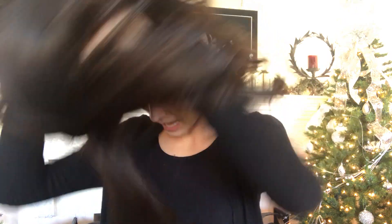Here's the lace front hairline, and I'll show you the inside of the cap.